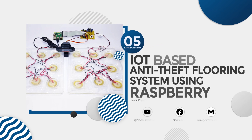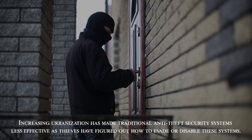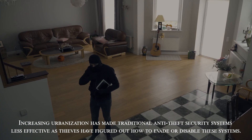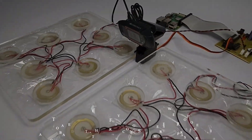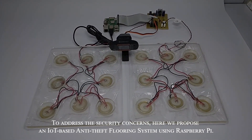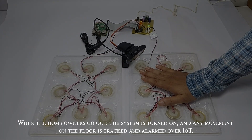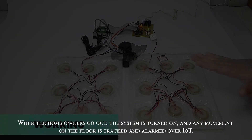IoT-based anti-theft flooring system using Raspberry Pi. Increasing urbanization has made traditional anti-theft security systems less effective as thieves have figured out how to evade or disable these systems. To address the security concerns, here we propose an IoT-based anti-theft flooring system using Raspberry Pi. When the homeowners go out, the system is turned on and any movement on the floor is tracked and alarmed over IoT.